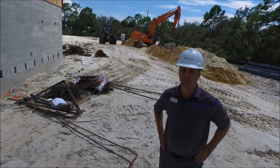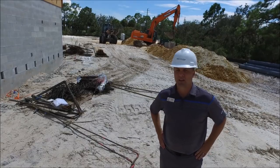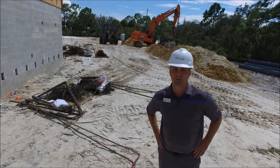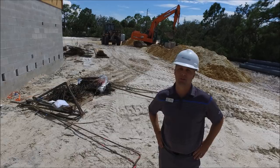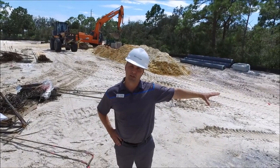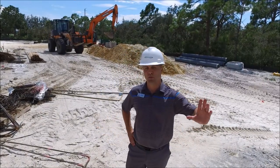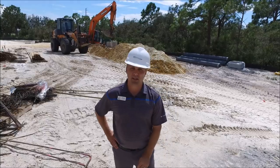Storm drainage is being put in place right now. They're finishing up the last sections, and the next portion will be the underground retention area. There are two locations for the underground retention area — one is in front of the clubhouse at the Racket Center, and the second is on the River Club side, so you'll see that here in the near future.